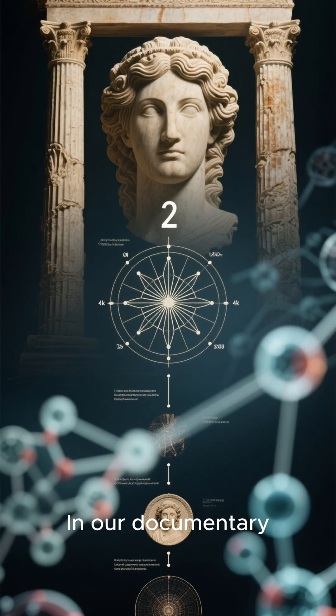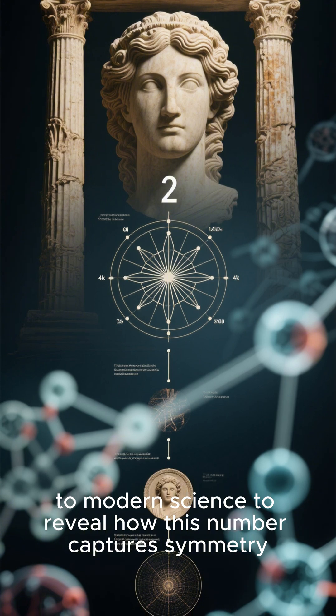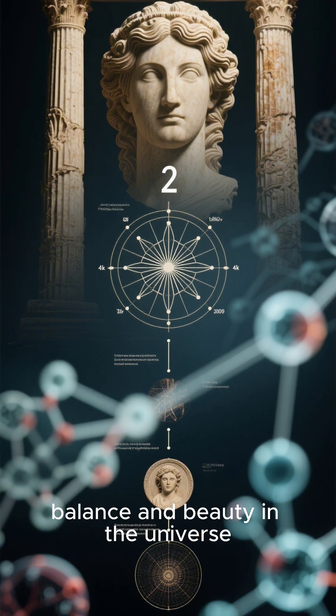In our documentary, we travel from antiquity to modern science to reveal how this number captures symmetry, balance, and beauty in the universe.